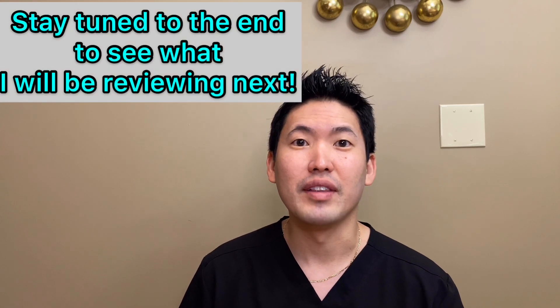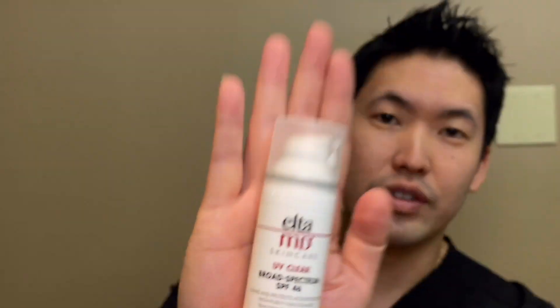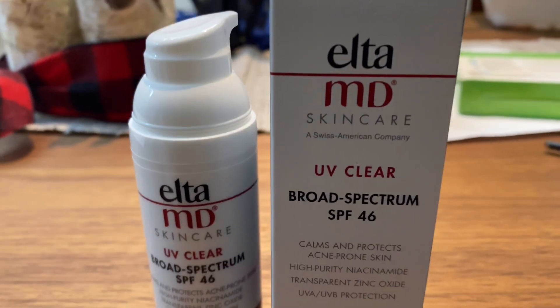I want to talk about Elta MD. It's a sunscreen I compare to the Tesla of electric vehicles — I think it's a great go-to luxury brand of sunscreen. I have a clean base here, and I'll be going over different skin types. I'm skin type 3. The sunscreen I'm reviewing today is Elta MD UV Clear, which has been one of my favorite sunscreens of all time. I'll step out, apply it, and come back to show you how I look.